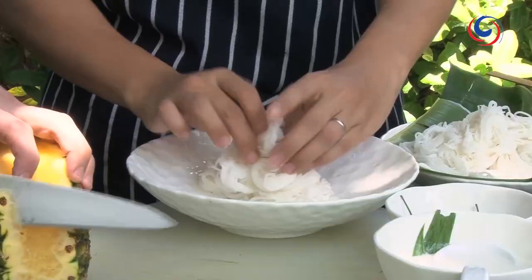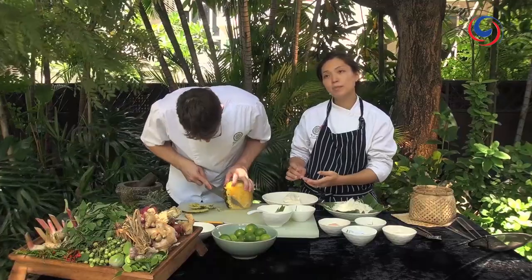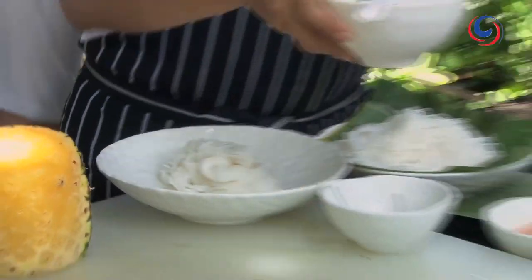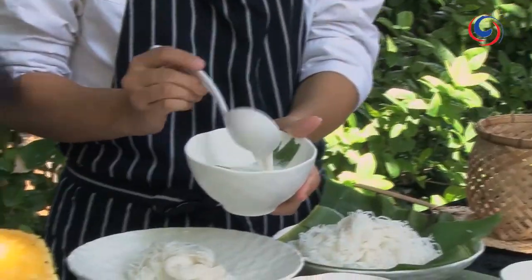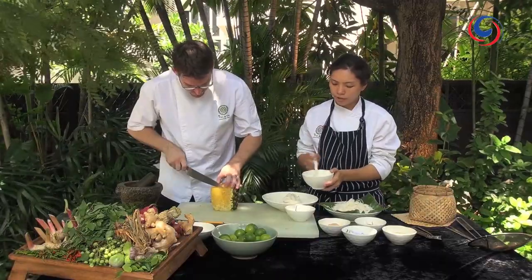So I start with the kanom jean, of course. I'm going to prep some pineapple here. With kanom jean you can buy it in normal market, supermarkets, basically everywhere. I'm going to add coconut cream - with this coconut cream, just go to the wet market and ask them to press it fresh for you.